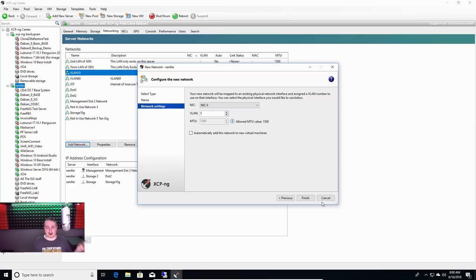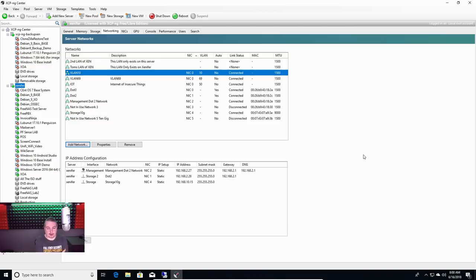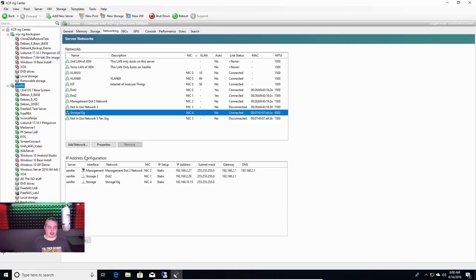There's that storage network I talked about — you can see it down here. I called it storage.2 because I was running some storage across there sometimes for testing purposes. There's also Storage 10G — notice the lack of a gateway. So this is 10.15 and the FreeNAS is 10.10, and that's how they talk to each other with the iSCSI for storage.